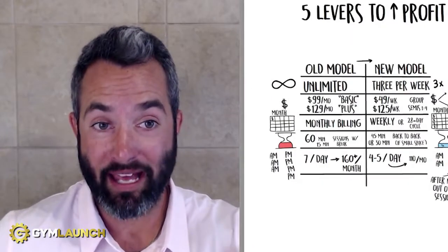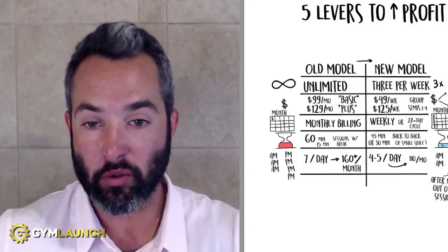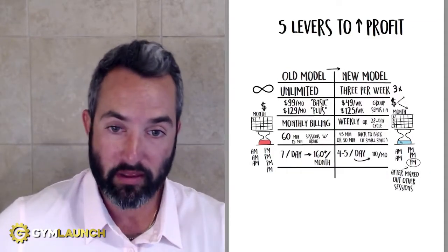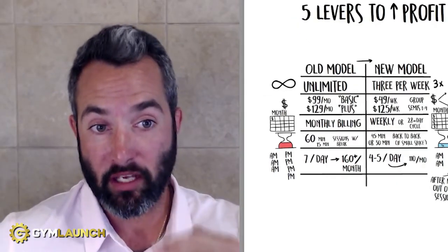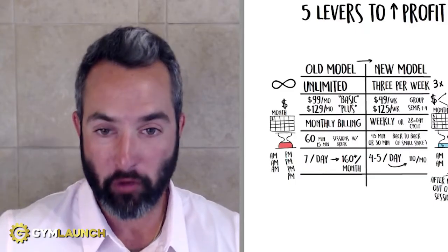If you're a gym owner, this video is for you. In this video, I'm going to walk you through five levers that you can pull inside of your gym right now to increase your profit. This is the same information that we teach our clients who pay us over $40,000 a year to actually implement inside of their business, and you can just have it right now.